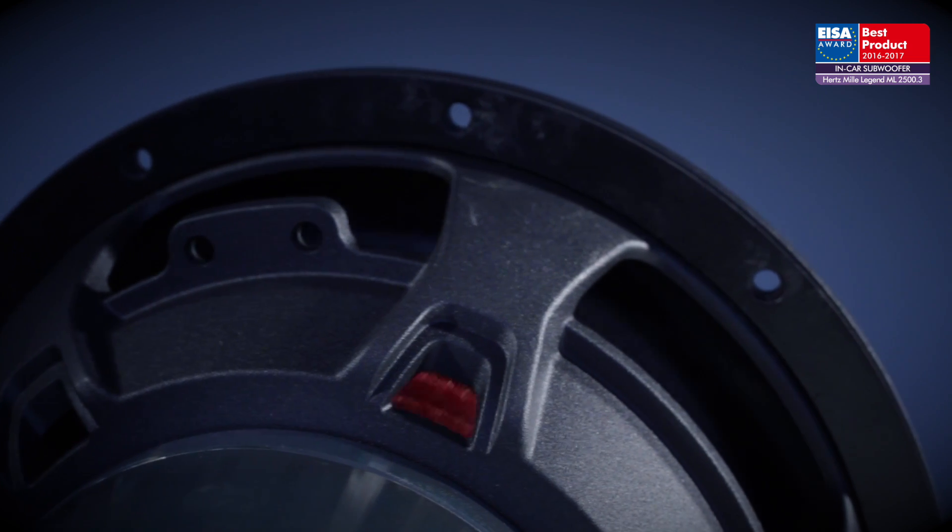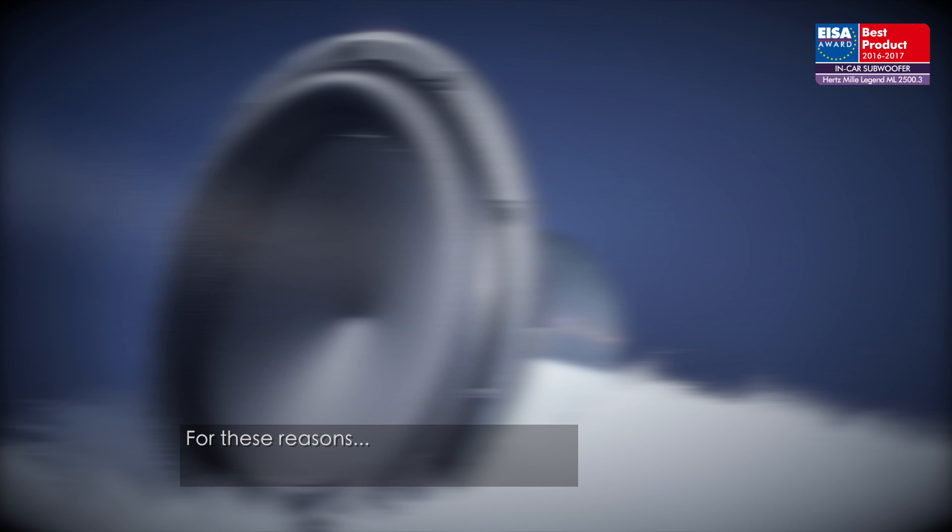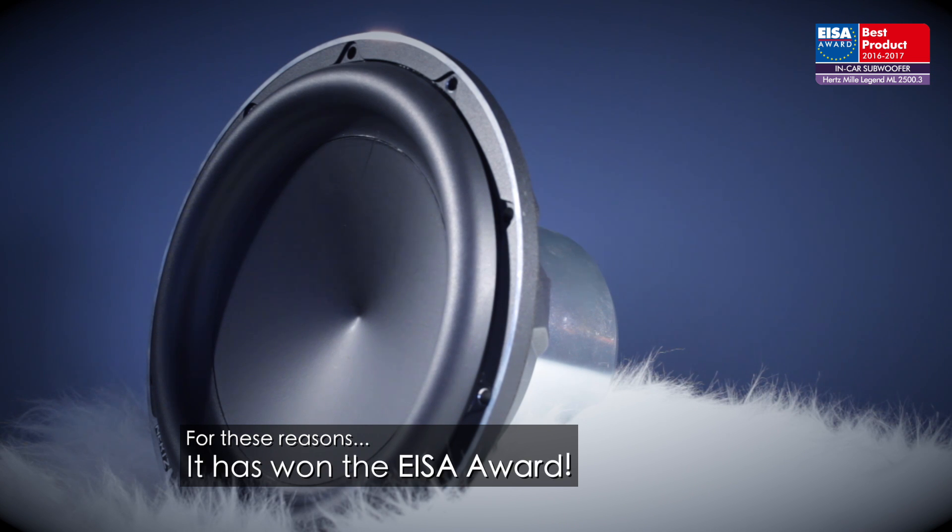All of this comes together to offer an unprecedented combination of linearity, power handling, and dynamics from a usefully compact acoustical alignment. The legend lives on — for these reasons, it has won the ISA Award.